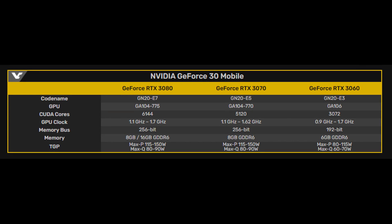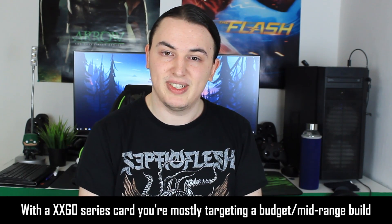The most confusing of all is going to be the RTX 3060 mobile, which has a base clock of 0.9 GHz and a boost of around 1.7 GHz — nearly double. The 3060 may also be placed in thin and light laptops, as we've seen done previously. That's a really big clock gap, meaning one version could be quite weak while another hits those higher boost frequencies.